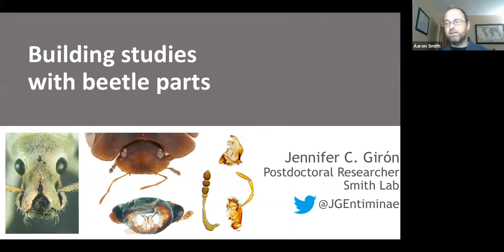Her work has involved evolutionary biology, systematics, taxonomy, and diagnostics, but all of it has come back to a central focus on morphology. She has really worked at linking research projects together and making them shareable to the broader public, which is something that we should all get better at. So with that, I'll turn it over to Dr. Giron. Thank you for coming.